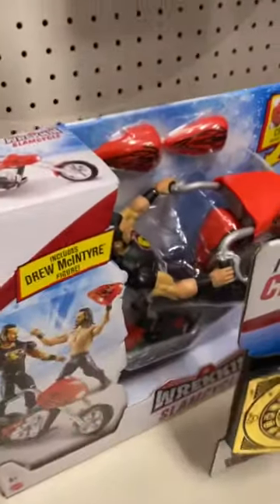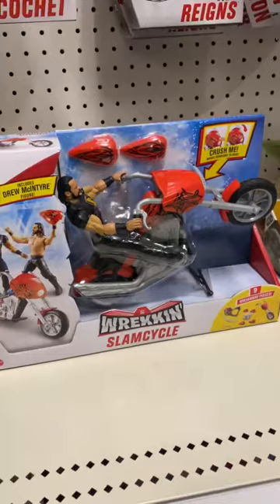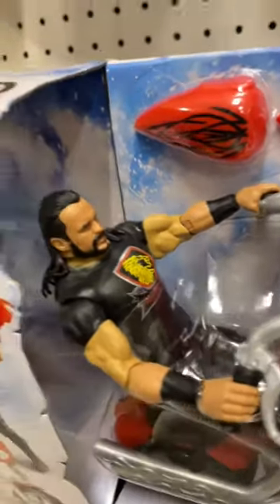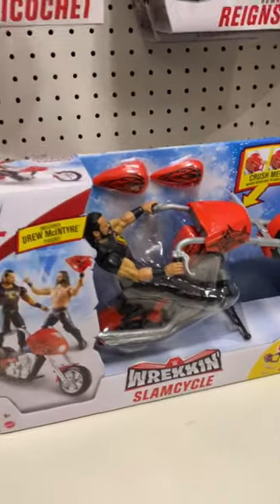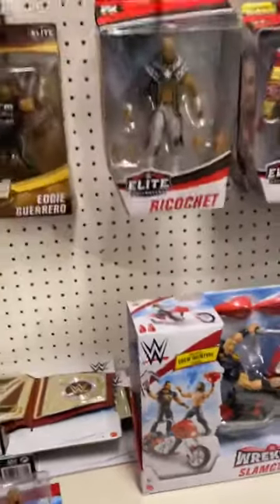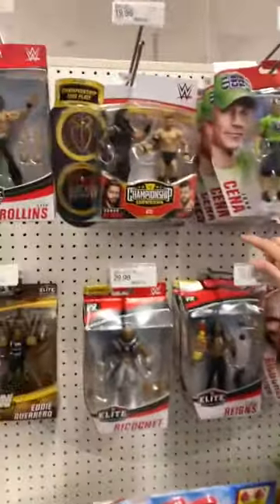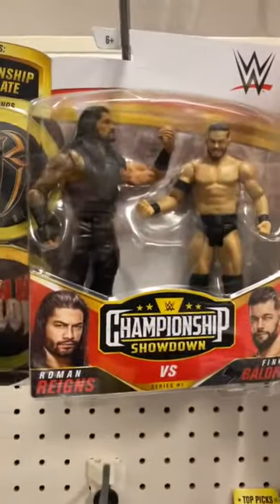I did not know they had the Intercontinental one. Back here we have the Wrecking Slam cycle with Drew McIntyre — I've never seen this before; I saw the Undertaker one but never the Drew McIntyre one. It looks awesome though. Up here we have the Championship Showdown with Finn Balor and Roman Reigns.